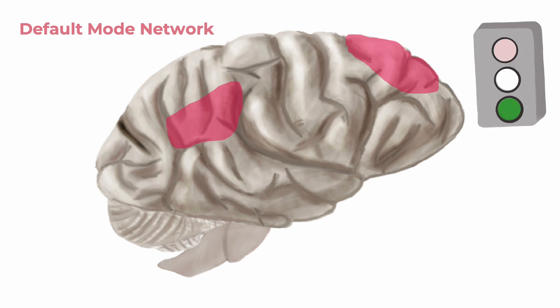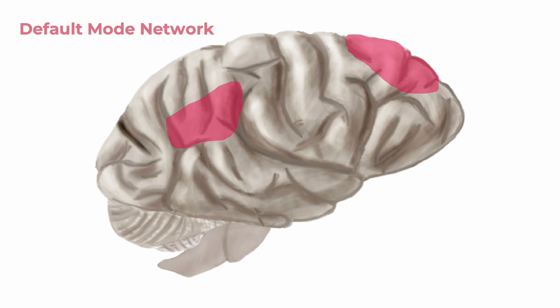Being able to suppress this network through the recruitment of the frontoparietal control network that redirects attention has been shown to increase the metacognition network. People with ADHD commonly have difficulty suppressing the default mode network, which means that they often lose focus on tasks, zone out easily, and typically need to be prompted to self-reflect.